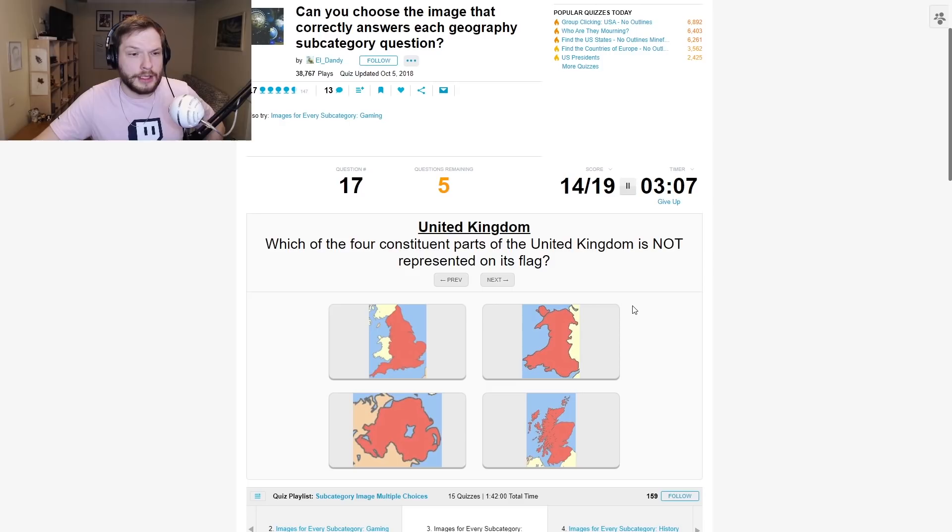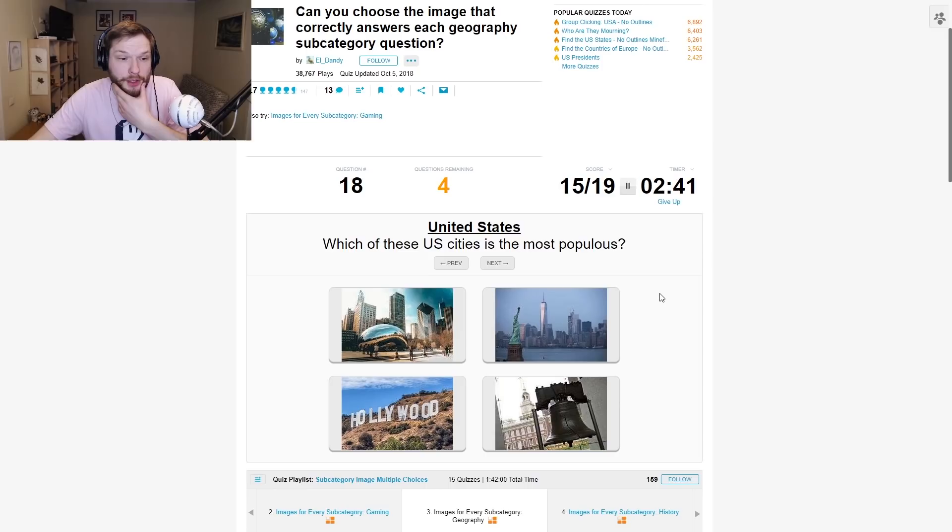Which of the four constituent parts of the United Kingdom is not represented on its flag? Wait — is it Wales? Is Wales not represented on the flag? Let's go Wales. Yeah.